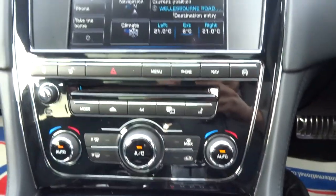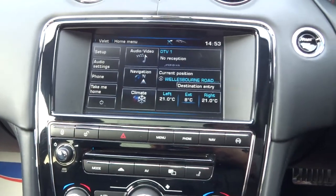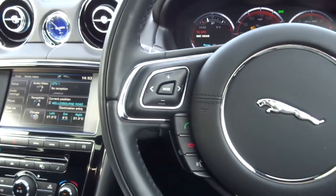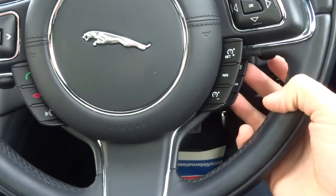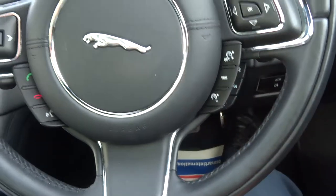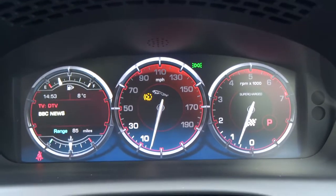Massage seats, heated seats, cooling seats — probably trained to do your washing up and your tax return if you wanted. Heated steering wheel, cruise control — the kind you can set to the distance in front of the car and it will keep it there for you.